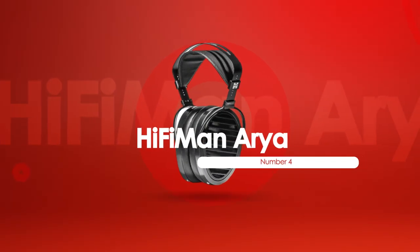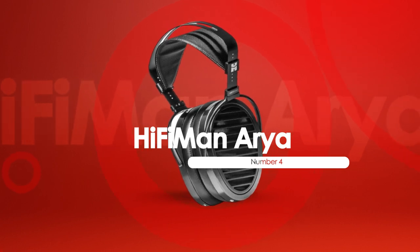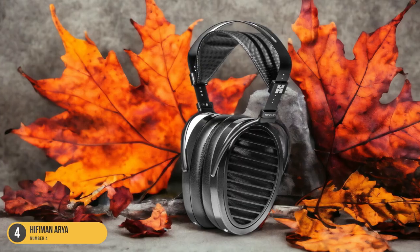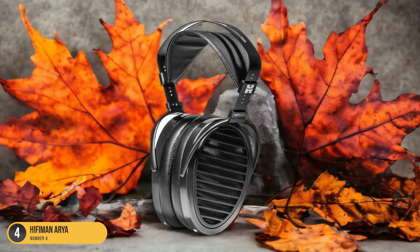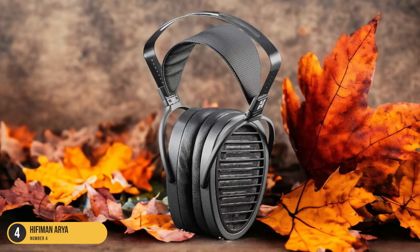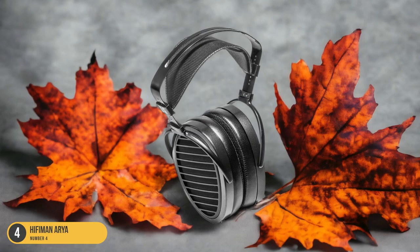At number 4, we have the Hi-Fi Man Aria, best for bass reproduction. Immersing yourself in the realm of exceptional bass reproduction, the Hi-Fi Man Aria headphones redefine the listening experience with their planar magnetic drivers and enhanced low-frequency performance. These headphones excel in delivering deep, impactful bass that resonates powerfully without overpowering the overall sound signature.